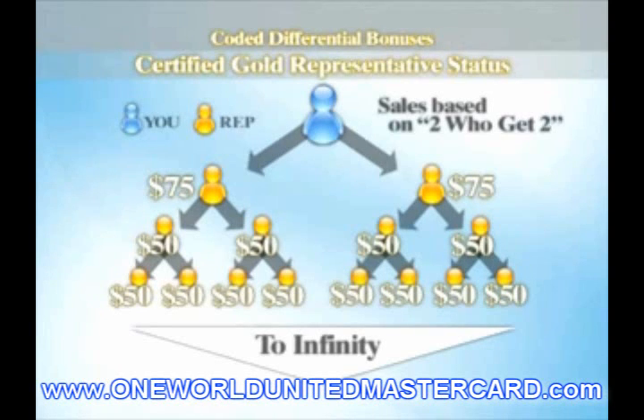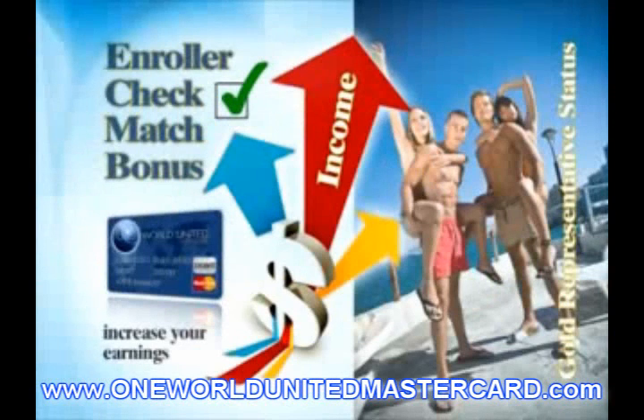The 60% rule applies: no more than 60% of the required total group World Card Members may be counted from any one leg of your organization to meet qualifications.